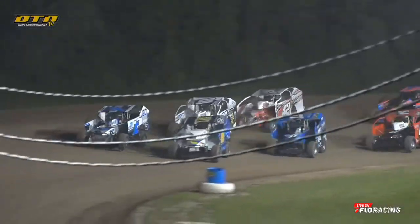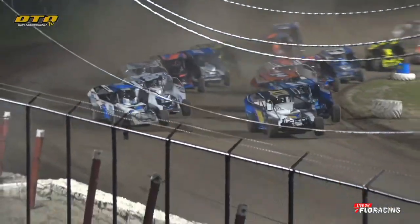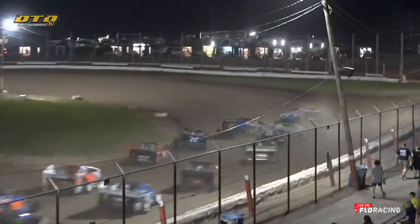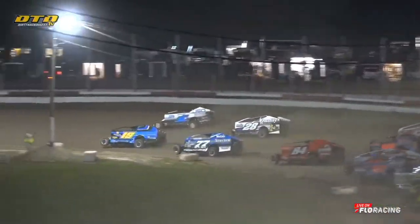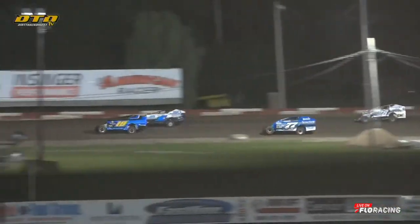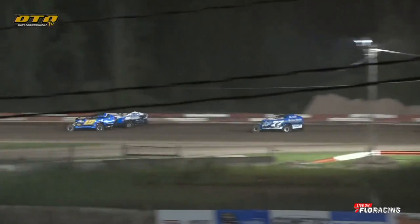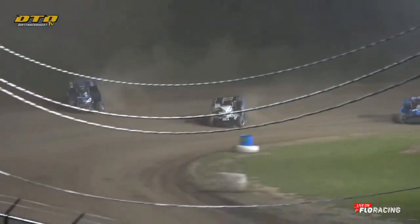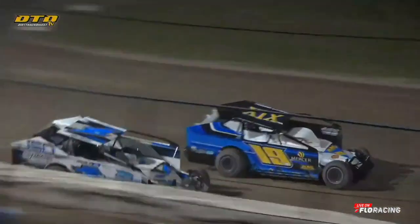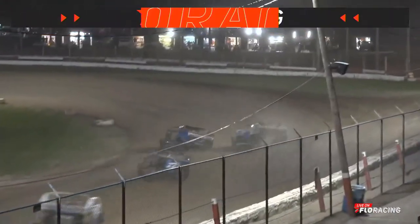NASCAR Advanced Auto Parts Weekly Series Racing Modifieds underway. Take two for the three Masters Brewing Modifieds — this time we are clean and green through turns one and two. Side by side for the lead into the third turn, Willie Decker up in the outside groove, Justin Wright off the bottom. Wright will lead by half a car length on the line.